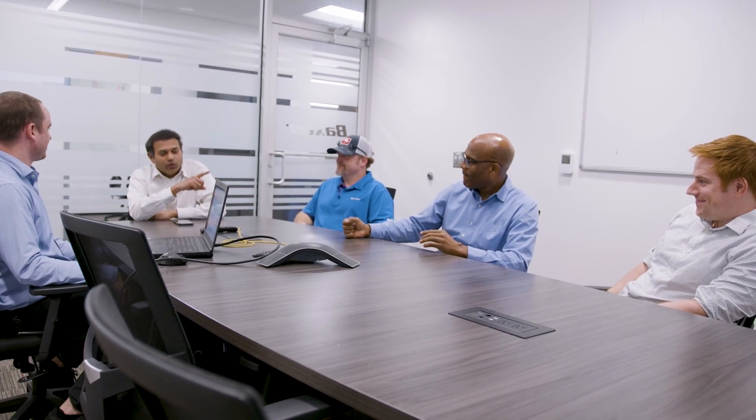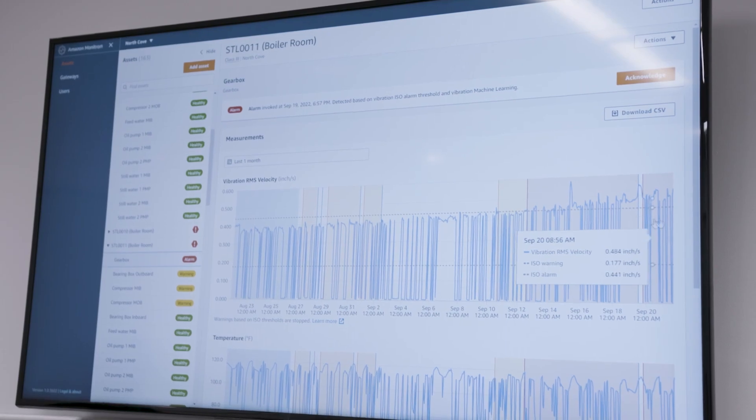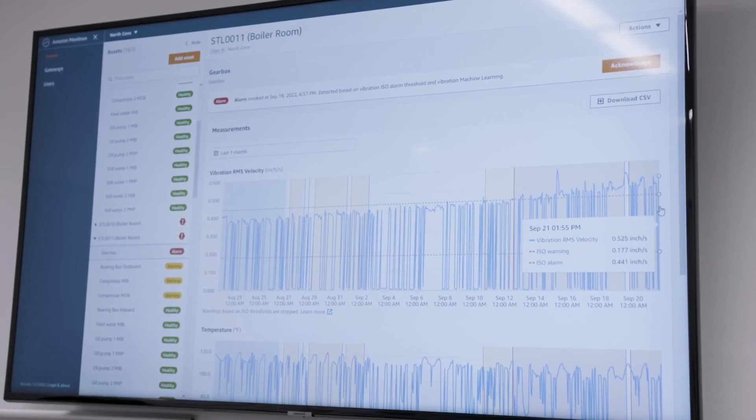Monitron plays right into that pocket where you have deployment of intelligence systems within the manufacturing space to collect data that could be translated into something that actually does move the ball.